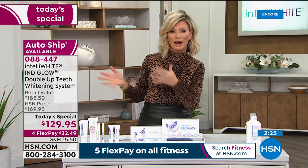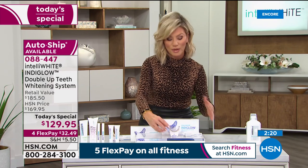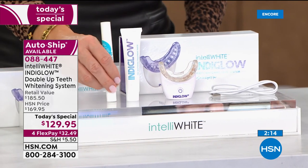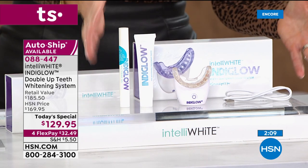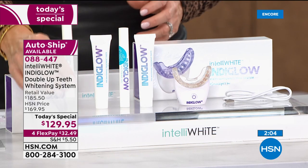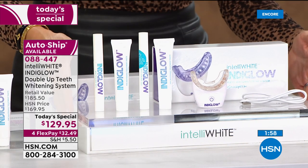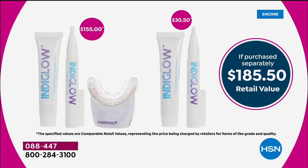Normally this is $155. Today we've got it at $129.95 — that would be a great deal because you own this technology. But today we're also giving you the pre-toothpaste and the IndiGlo whitening treatment, which gives you 20 whitening treatments — another $30 value. And she didn't stop there: she's going to give you another pre-whitening and another whitening pen. So you're looking at over $185 in value today, saving you over $50 off. That's only good for today.